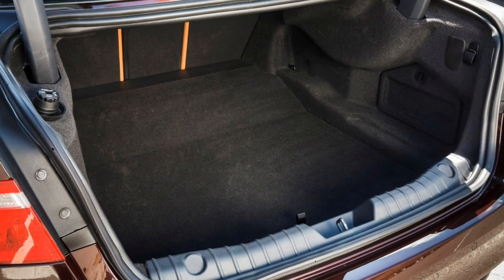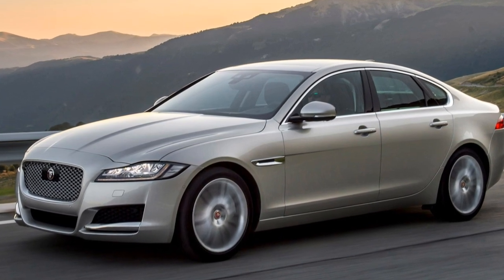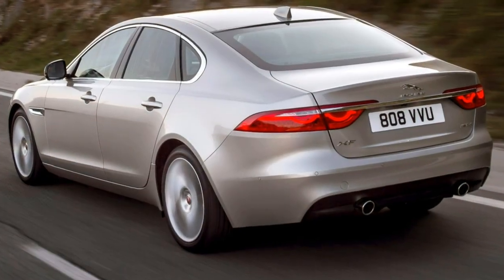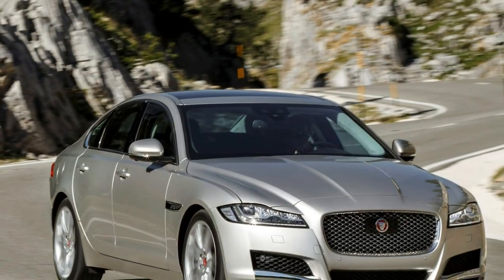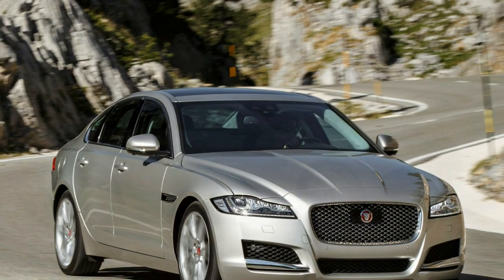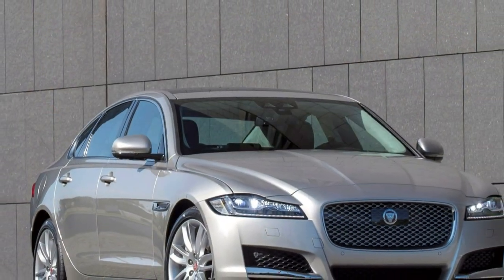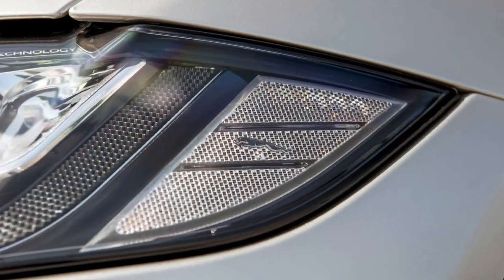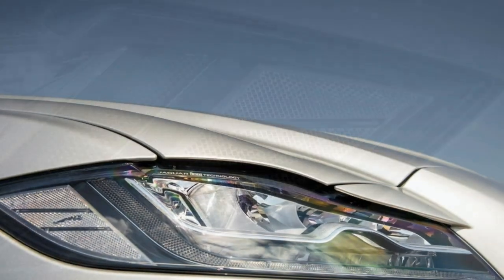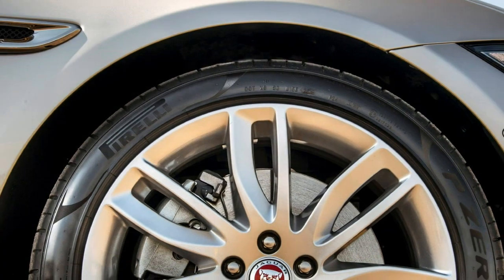Performance and efficiency for the Jaguar XF range is delivered from an eight-strong line-up of diesel and petrol engines. Powering the bulk of Jaguar XF saloons will be the firm's four-cylinder Ingenium family of diesels, designed to deliver class-leading efficiencies without sacrificing performance. Entry point to the XF range is the 2.0-litre diesel with 163 horsepower and 380Nm of torque from 1,750rpm.